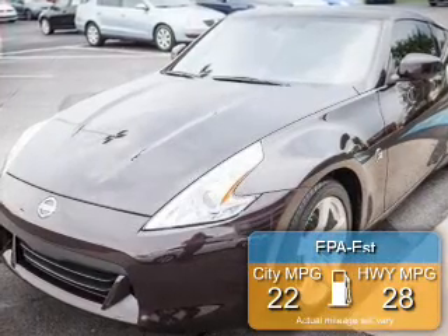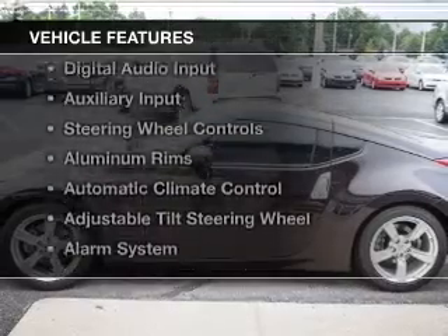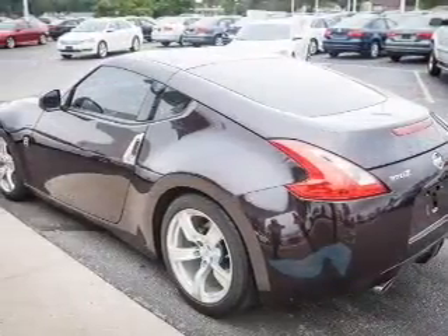Great fuel efficiency saves you money by requiring fewer trips to the gas station. The features include heated steering wheel, push-button start, heated seats, digital audio input, and auxiliary input.